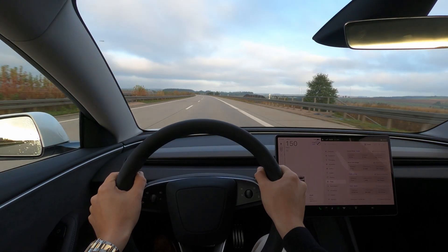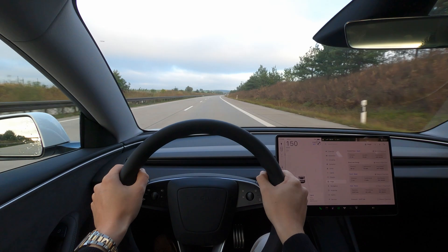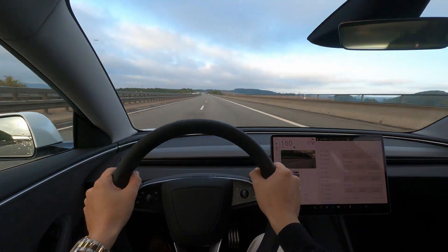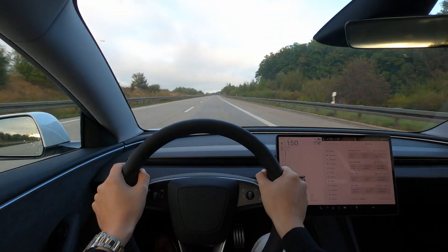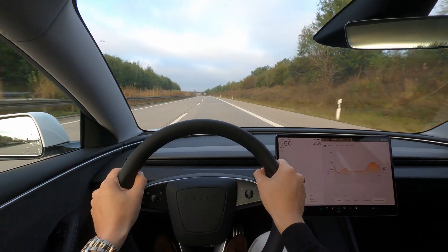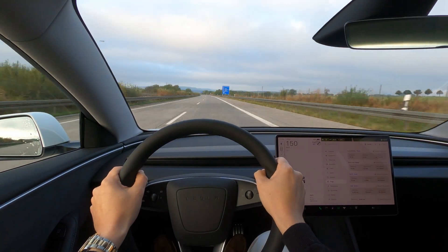It's a little disappointing that Tesla didn't include autopilot to actively assist at these speeds. Most German cars provide autopilot up to around 210. 150 is still plenty fast, but on days like these where the highway is completely empty, there's no problem cruising around at something like 180 or even 200. I suppose it's only a problem we have in Germany.